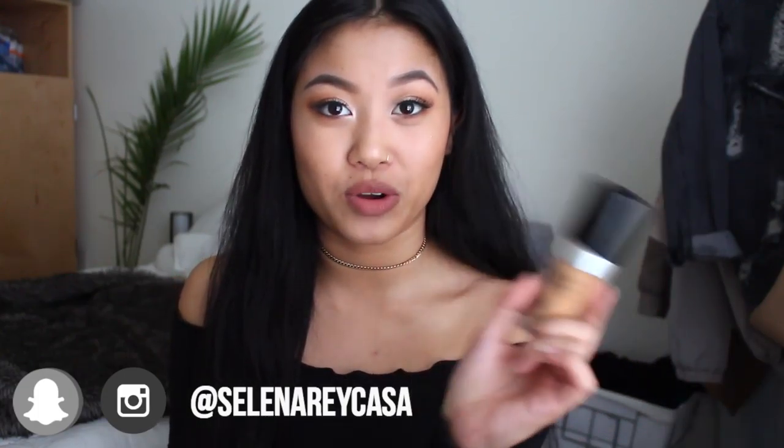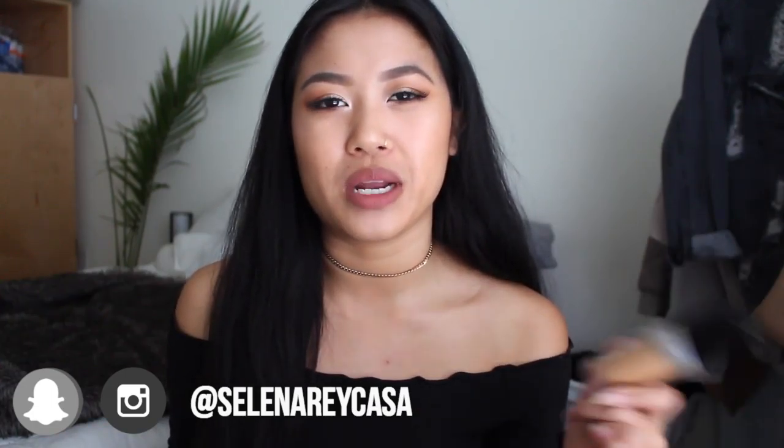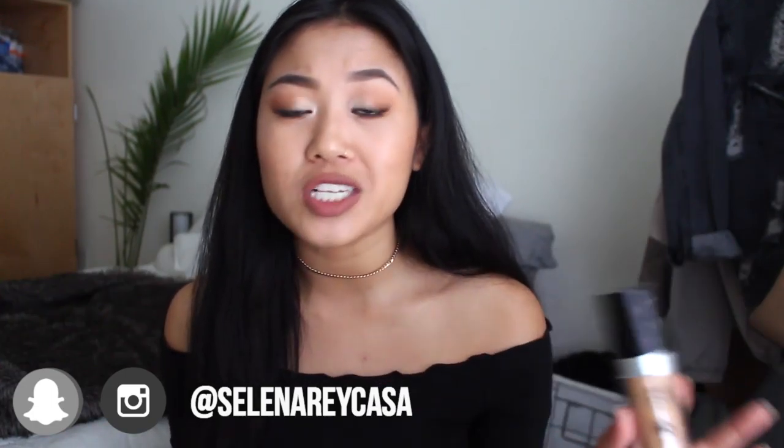Starting off with makeup favorites, I've really been loving the Make Up For Ever HD foundation in the liquid form. I did try the stick foundation but didn't really like it too much — maybe it wasn't my color. But I do love the flawless, very natural and skin-like finish it gives me. I am in the shade Y375. I definitely suggest you guys go pick this up — it is perfect for photos and gives you that HD-looking skin, so 10 out of 10 will recommend.